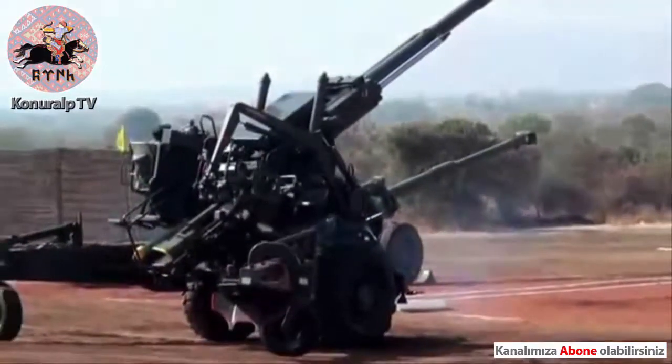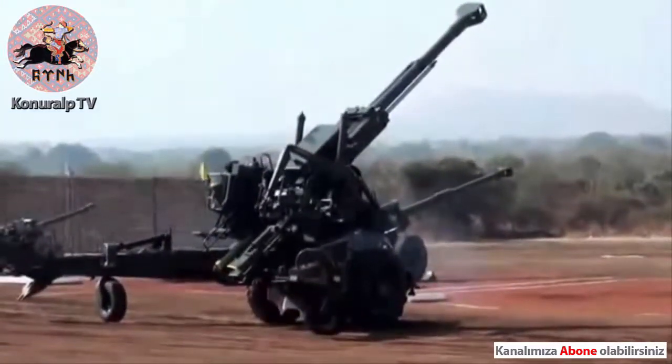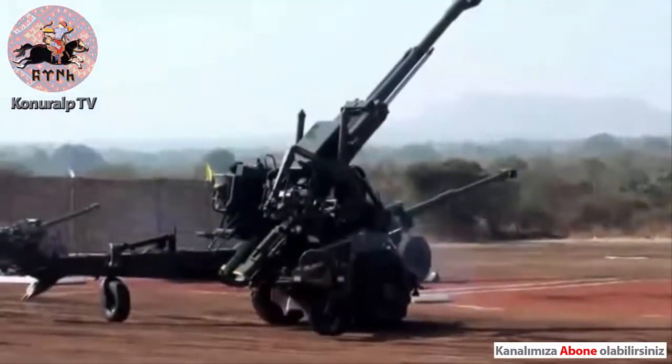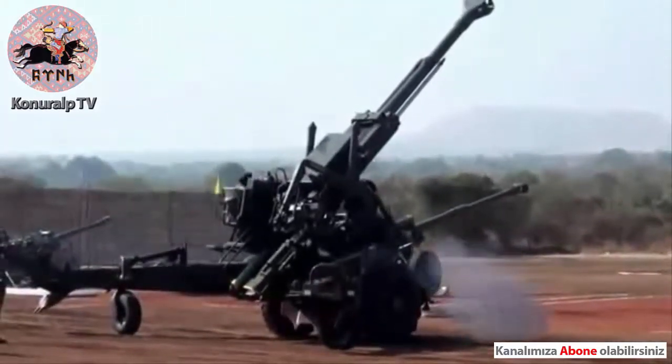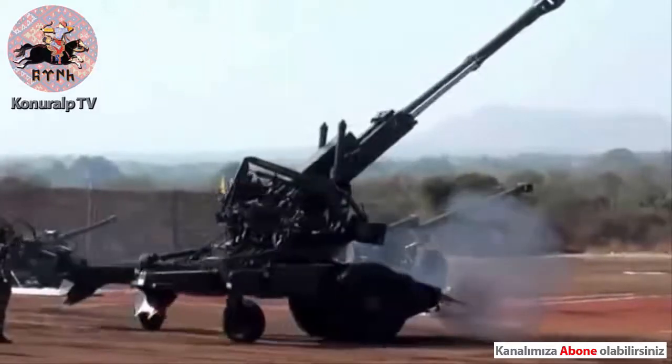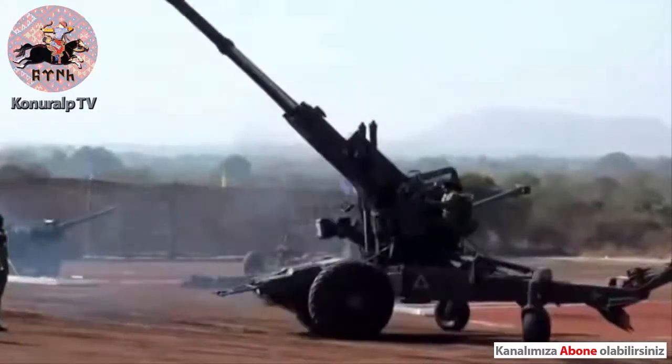You will now see the 1.5mm Field Howitzer 77B, popularly known as the Bofors gun. This is an extremely versatile and potent weapon system with several innovative features based on state-of-the-art technology.